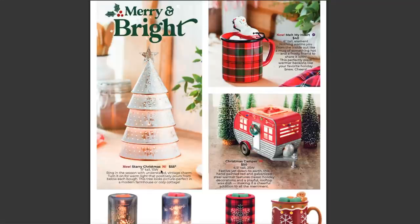This does seem like it's going to be a pretty big one at 11 inches tall. Scentsy says: 'Ring in the season with understated vintage charm. Turn it on for a warm light that positively pours from below each bow. This tree looks picture perfect in a modern farmhouse or cozy cottage.' So you're going to have the light shining through with these star cutouts, and it sounds like it's going to pour through under these little bows, which is going to be really pretty.